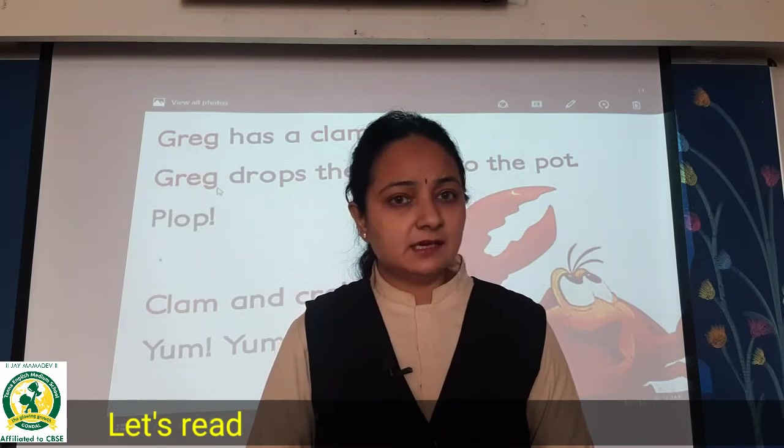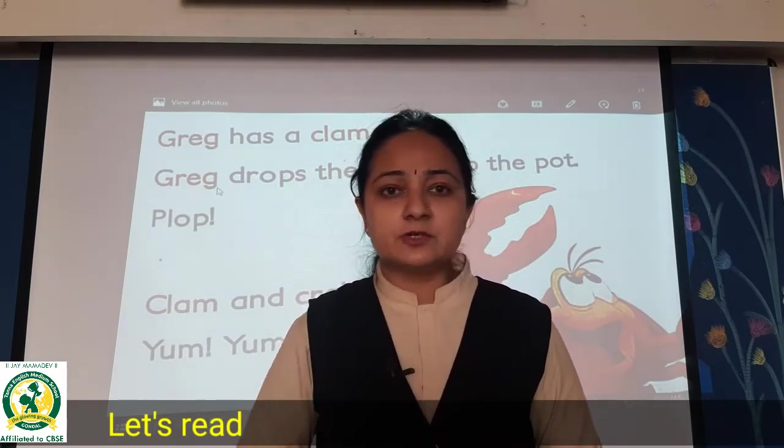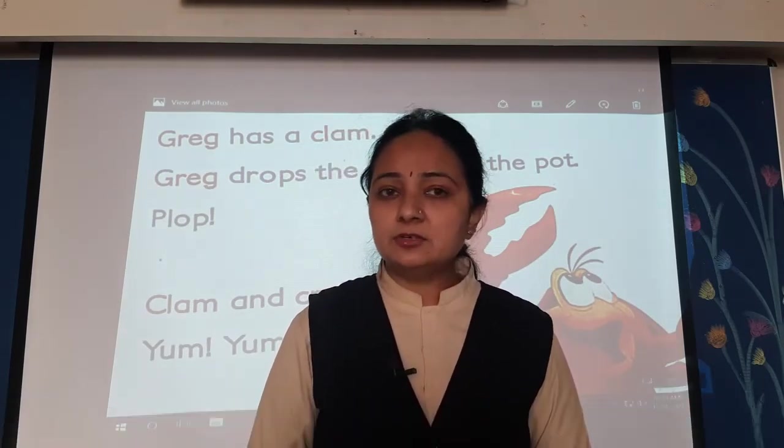Students, you have to read this paragraph. Read it and read it and read it. Practice reading it on your own. Okay, thank you. See you next time.